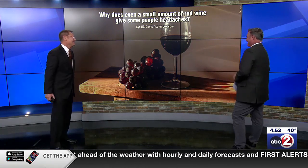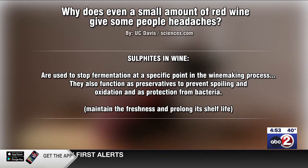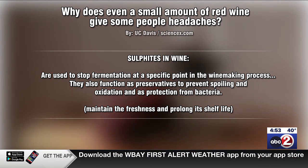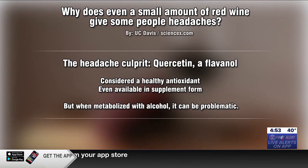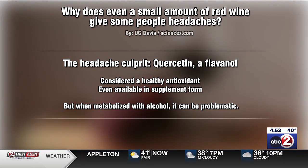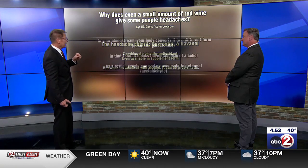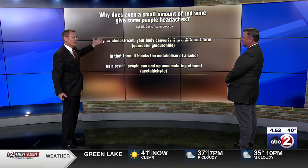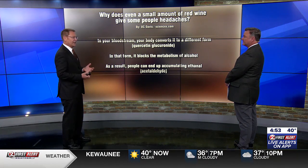This comes from UC Davis. Why does even a small amount of red wine give some people headaches? It's been long assumed that it's sulfites in the wine, which are added to help preserve freshness and prolong shelf life. But now researchers say there's something else going on: quercetin, a flavanol — one of those plant substances supposedly good for you, an antioxidant. You can actually buy quercetin as a health food supplement. But it's the problem for some people who get headaches from red wine. Once the alcohol from red wine and the flavanols are in your bloodstream, most people's bodies can convert it into another substance that you quickly metabolize — no problem.